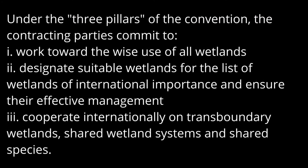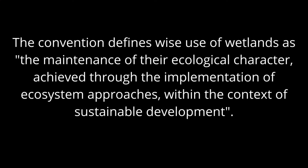Under the three pillars of the convention, the contracting parties commit to work towards the wise use of all wetlands; designate suitable wetlands for the list of wetlands of international importance and ensure their effective management; and cooperate internationally on transboundary wetlands, shared wetland systems, and shared species. The convention defines wise use of wetlands as the maintenance of their ecological character achieved through the implementation of ecosystem approaches within the context of sustainable development.